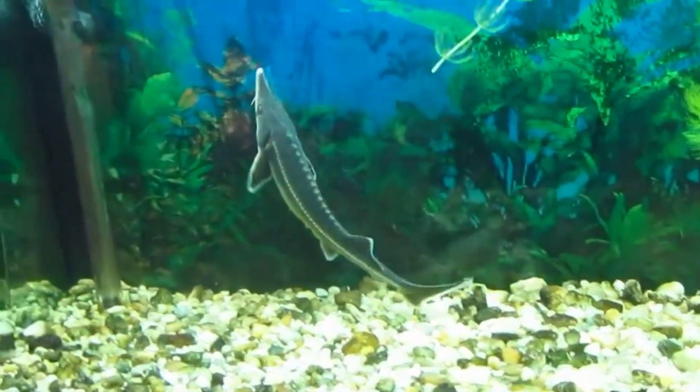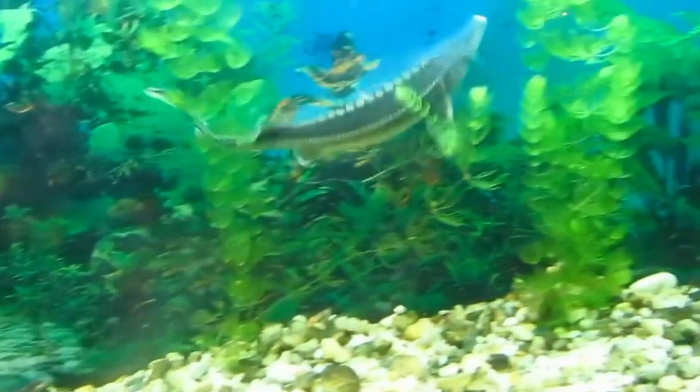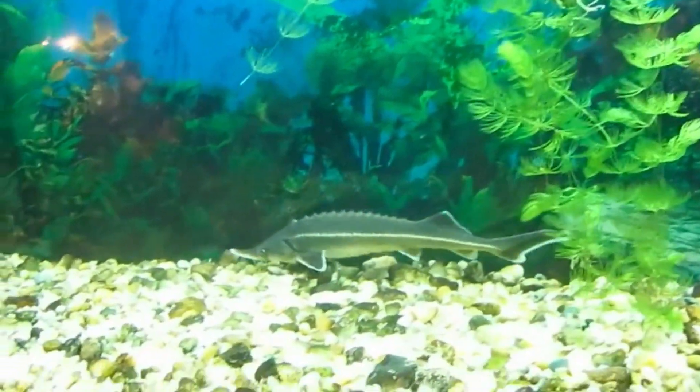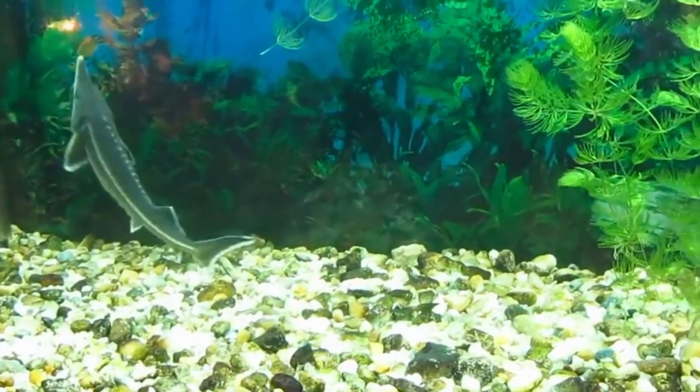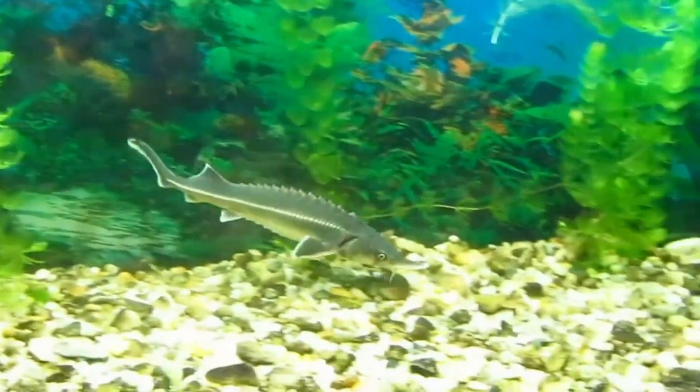Sturgeons and paddlefish, in family Polyodontidae, are related and belong to the order Acipenseriformes. Middle Jurassic strata are the first to include sturgeon fossils. Sturgeons are thought to have originated from Polyodontidaeiform fish, which first appeared towards the end of the Silurian period, about 419 million years ago.